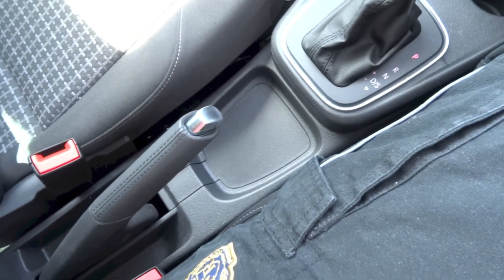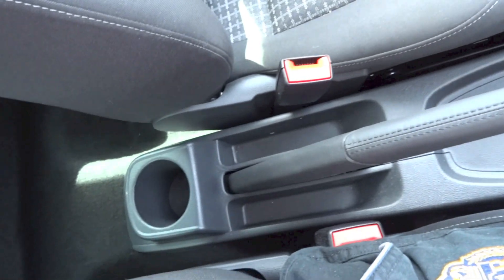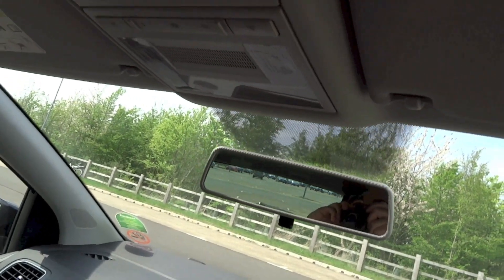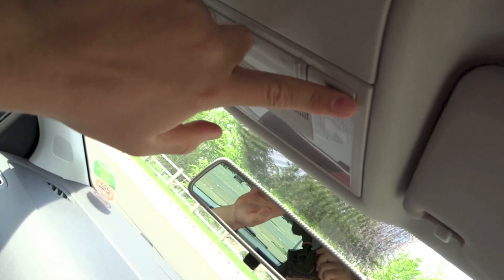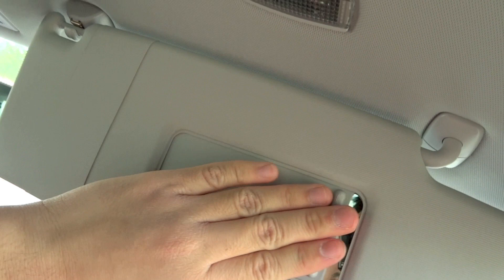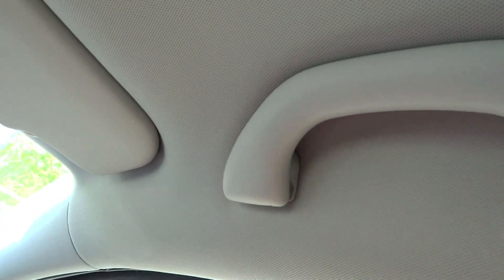The steering wheel in this car is tilt and telescoping — you adjust it using this lever right here. You do have some storage below the parking brake as well as on either side of it. You also have a cup holder for the rear. Manual dimming rear view mirror and interior lights are located right above. The sun visor on the driver's side gets a vanity mirror and a light, and the driver also gets a grip handle.